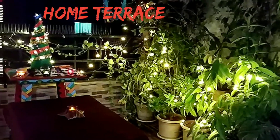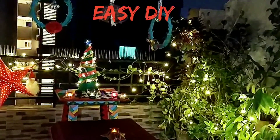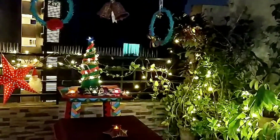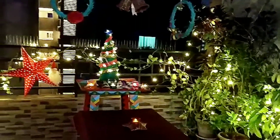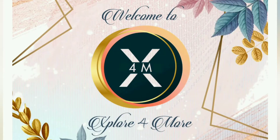This is my home terrace decorated with a Christmas theme. There is a Christmas tree, a few bells, two red tea light candles, a big red star, Santa Claus, some pine cones, and plants with lights. Hello everyone, welcome to Explore for More.